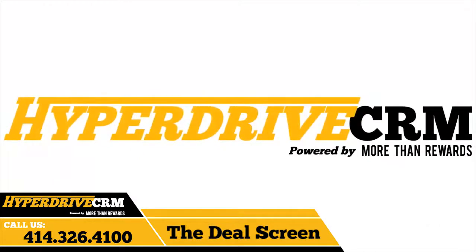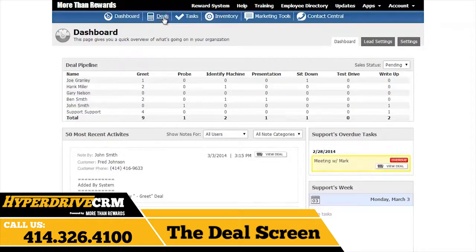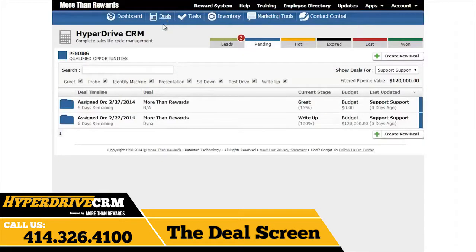Now that you know how to set up Hyperdrive CRM, let's have Laura take it away with Part 2, which will train you on the daily use of the CRM. The deal screen is organized in a certain way to manage your attention and time, with a focus on workflow and simplicity. Located here, the deal screen is where all of your leads are stored, whether they are leads, pending, hot, expired, won, or lost.